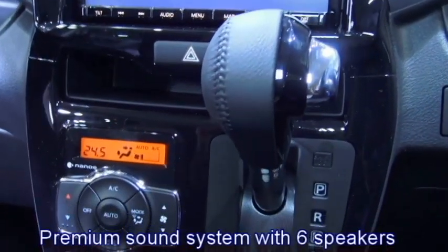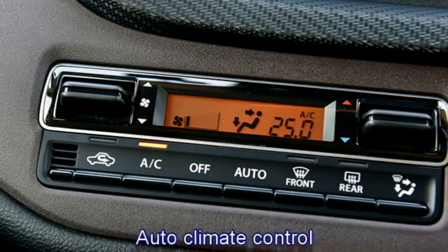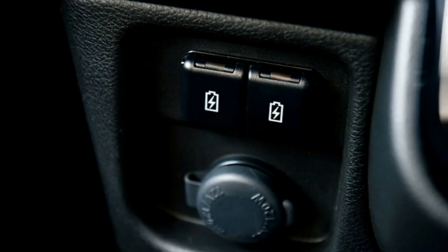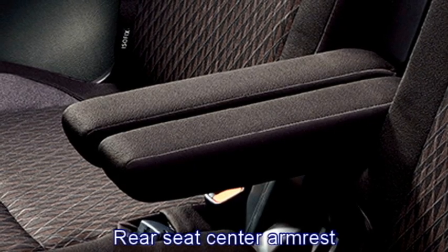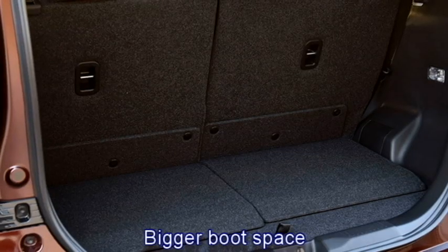Additional interior features include a premium sound system with six speakers, remote trunk opener, auto climate control, rear ceiling-mounted split AC, USB charging port, push-button start and stop, remote keyless entry, well-cushioned ventilated seats for a comfortable ride with rear seat armrest, 60-40 split rear seats, a personal table, and bigger boot space.